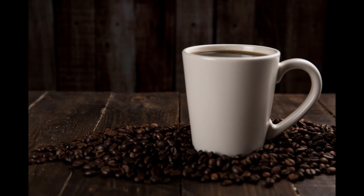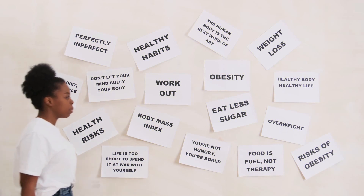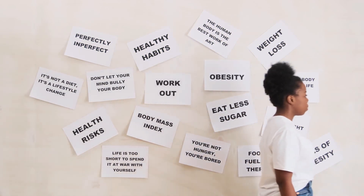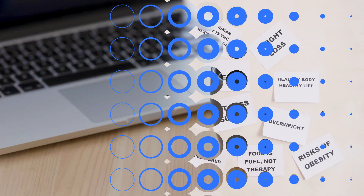Just take a Java Burn packet, which dissolves instantaneously and has no flavor, and enjoy your morning coffee. Let nutritional synergies and cutting-edge science handle the rest. Really, that's all there is to it. Only Java Burn gives you the opportunity to experience what it's like to have both of your metabolism's components functioning in overdrive for you.